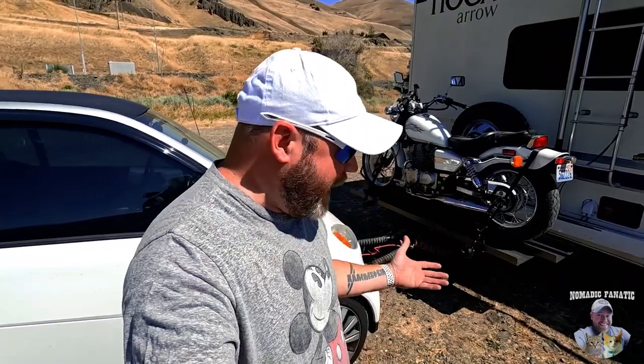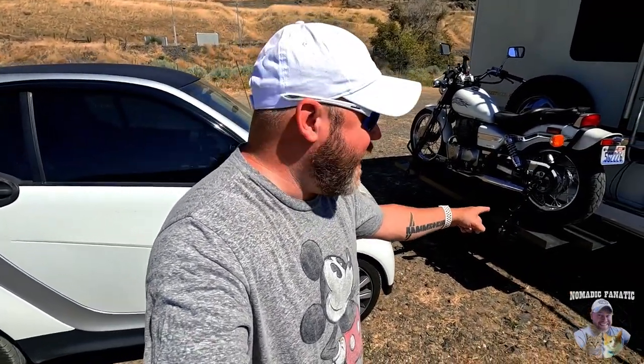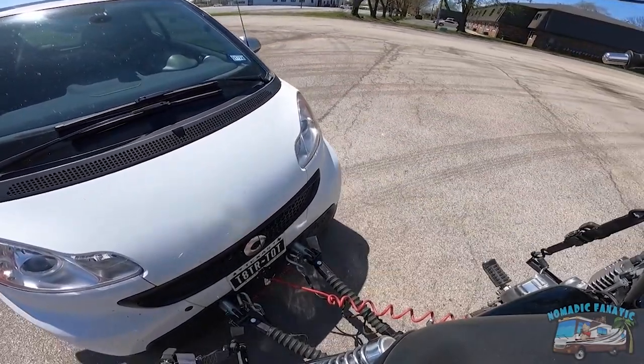If you're new to my channel, this might look weird — like, Eric, you can't tow a Blue Ox underneath a carrier that also has a motorcycle. This is not the first time I have done this exact same setup with my other motorcycle, and the car worked great — towed it over 2,000 miles across the country with no issues.